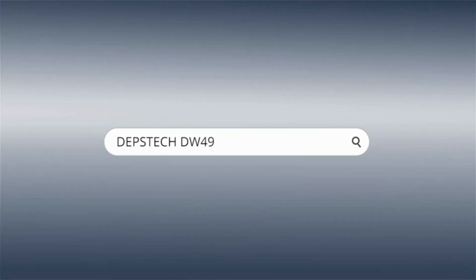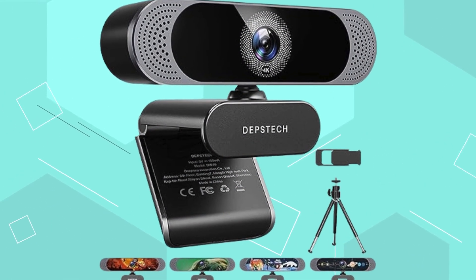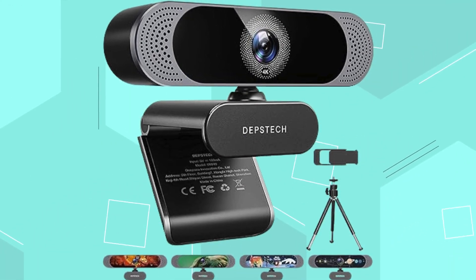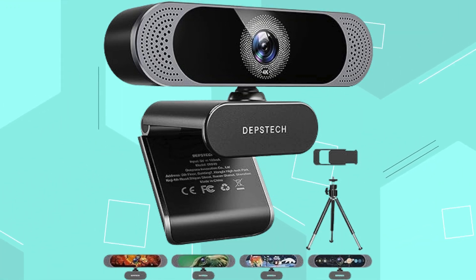The webcam comes with a privacy cover, tripod, and stickers for customization. It offers plug-and-play setup and wide compatibility with various operating systems. Depstek provides excellent after-sales service and a one-year warranty, making it a great gift for family or friends.